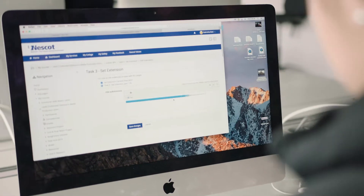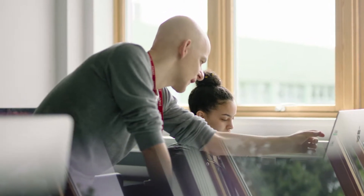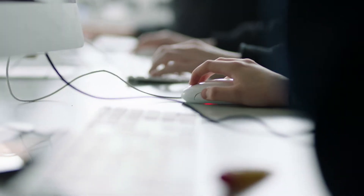The North East Surrey College of Technology, Nescott, is a further education college. PowerNow is incredibly important to the college because we are now seeing the information and data that we need to be able to make decisions on how we use energy, to get the cost down so that we release those savings to put back into the curriculum.